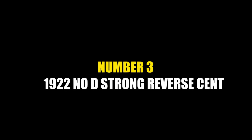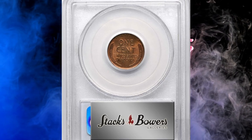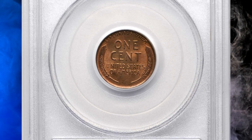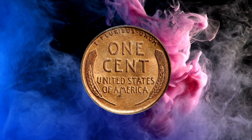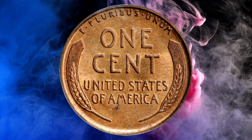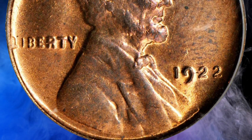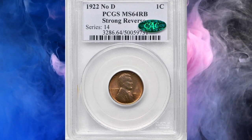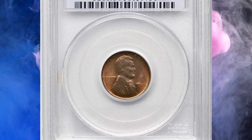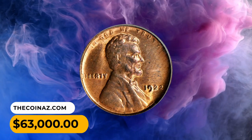Number 3: this is the 1922 No D Lincoln cent with strong reverse, graded MS64 Red and Brown by PCGS — an outstanding choice uncirculated survivor of the popular and conditionally challenging 1922 No D variety. The obverse is typically soft in strike, although all major design elements are fully appreciable in the absence of wear. Sharply defined throughout the reverse, with ample pinkish-red luster on both sides, minimally toned — this premium quality example is more red than brown and would serve as a highlight in the finest Lincoln cent or variety collection. It ended up selling for $63,000.